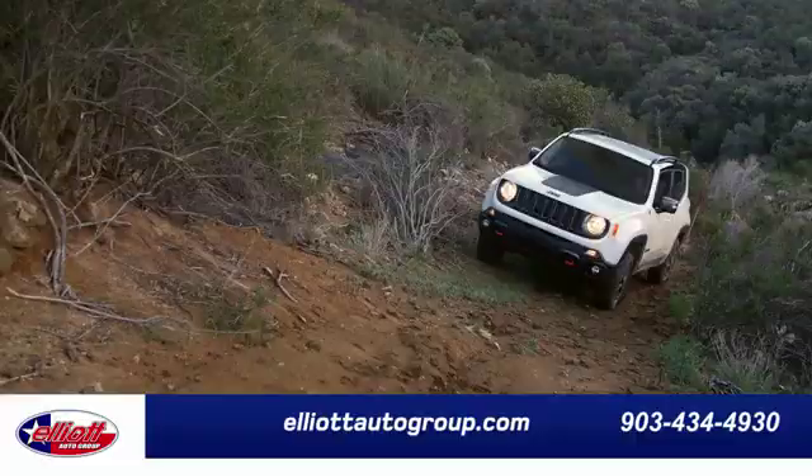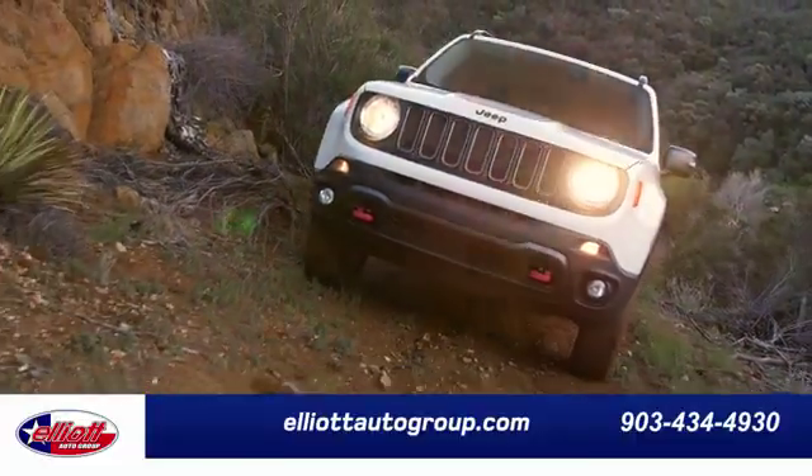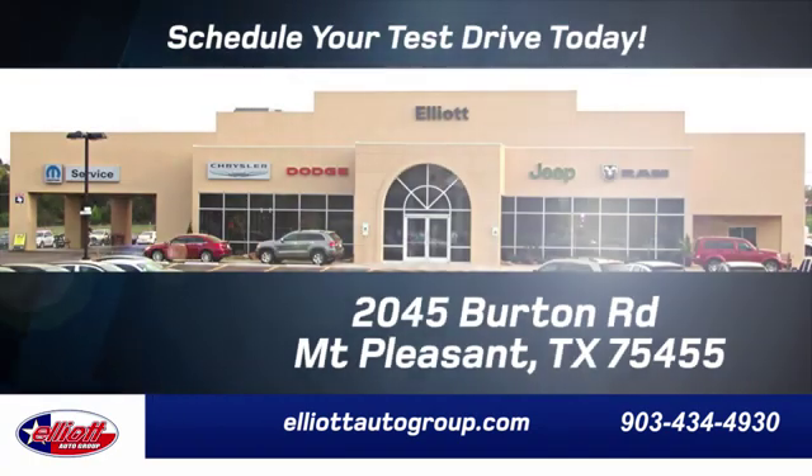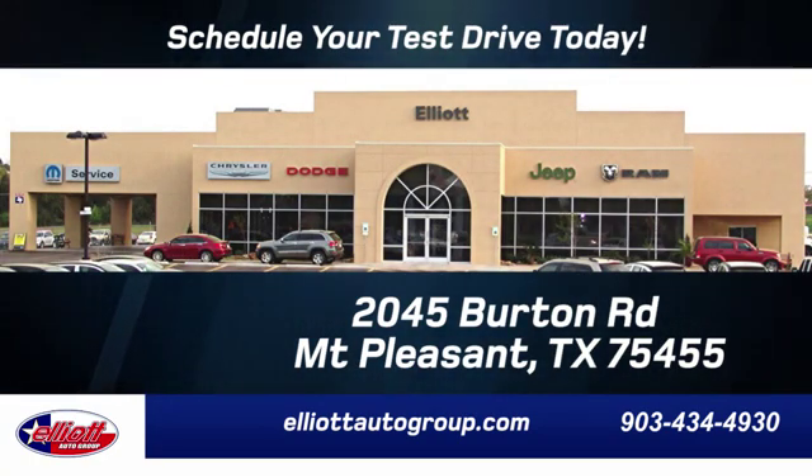Hurry in today for a test drive. Elliott Auto Group — we don't do things the old way, we do them the right way. Schedule your test drive today. We're located just off I-30 on Burton Road in Mount Pleasant.